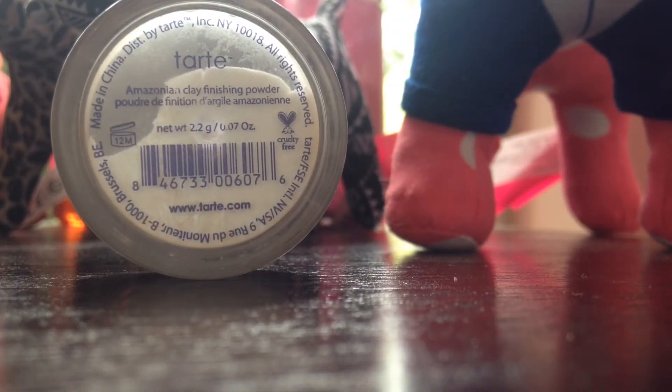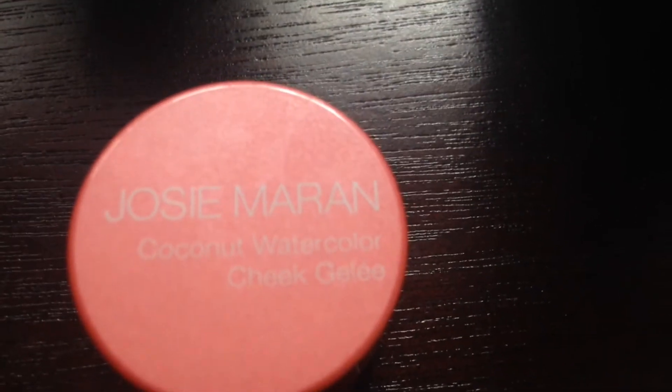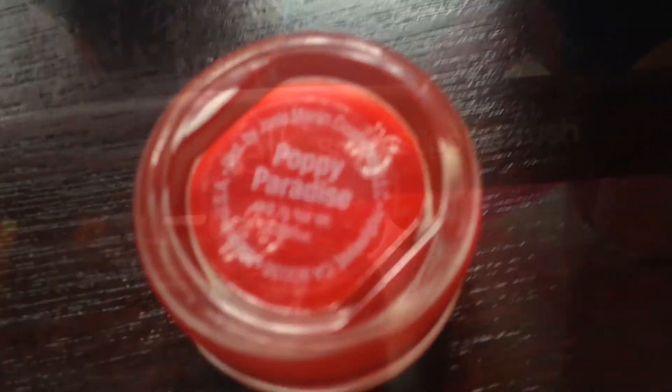Then I'm taking this Tarte Amazonian Clay finishing powder and my Real Techniques powder brush, and I'm going to be dusting this all over my face so it absorbs all my oil. I know it helps me stay matte for a little bit longer and it's so smooth on your skin.